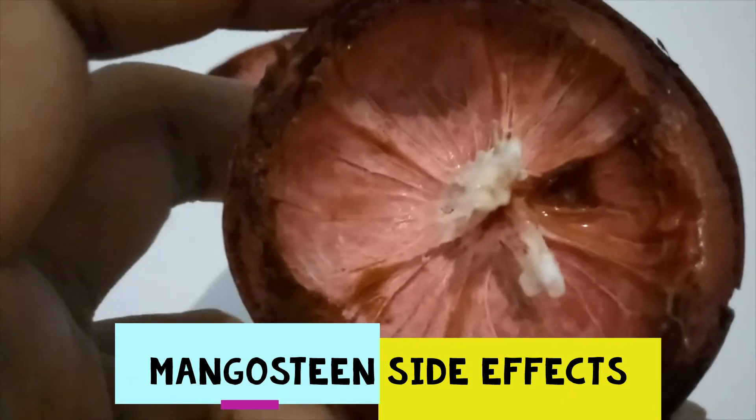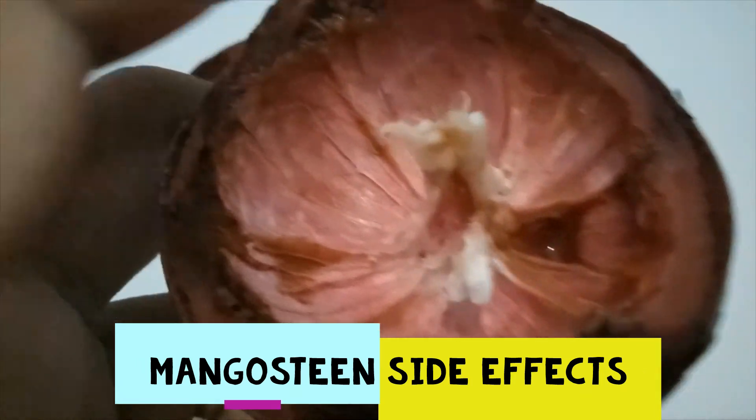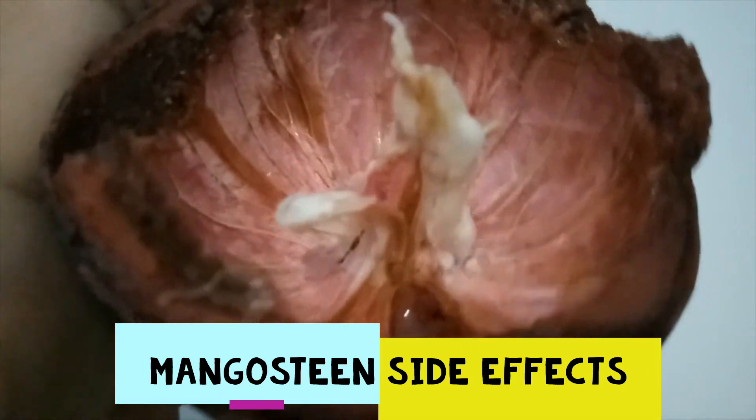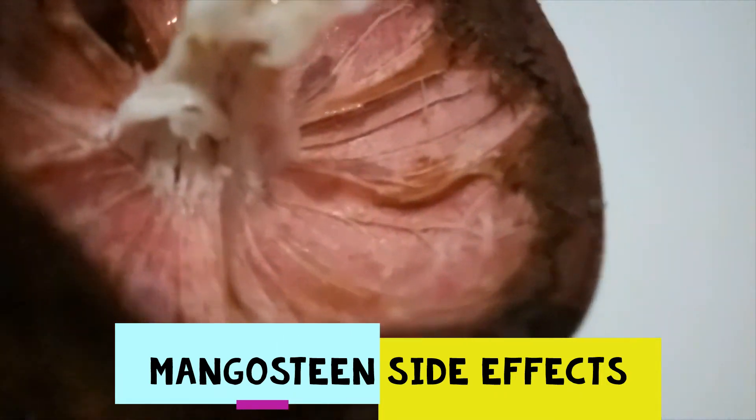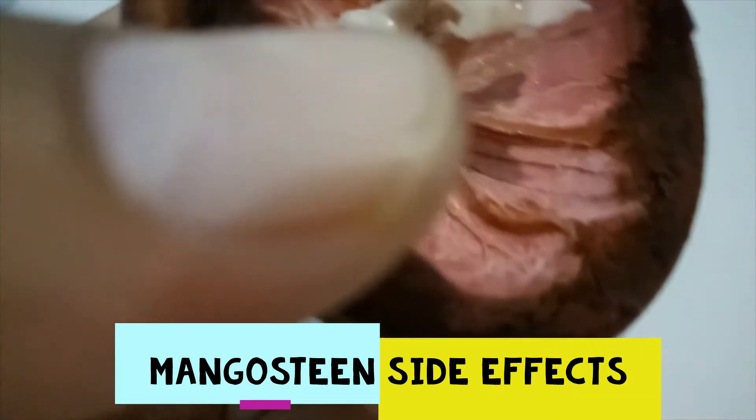If mangosteen isn't eaten raw or in juice form, it's most commonly added to smoothie recipes for a strong punch of nutritional benefits. If you're opting for the juice, you could juice the white inner sections of the fruit yourself or buy the juice pre-made. You could also try using fresh mangosteen in savory dishes.